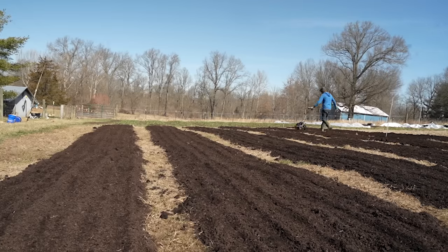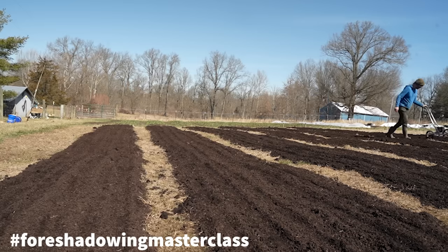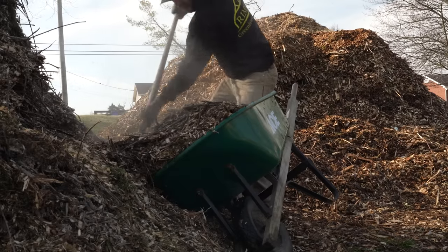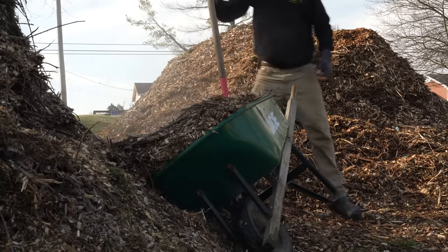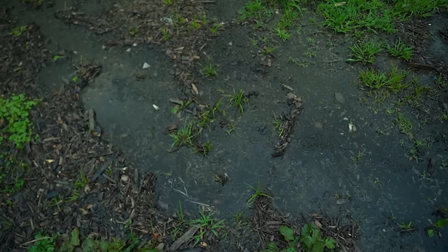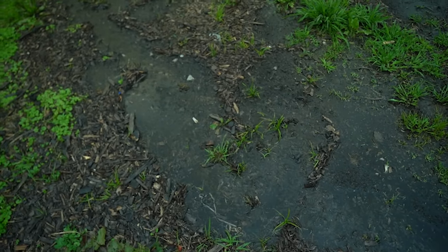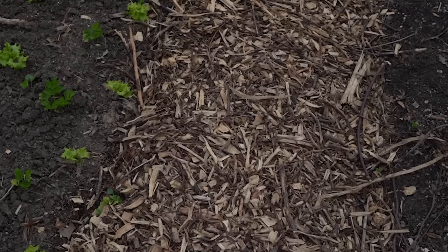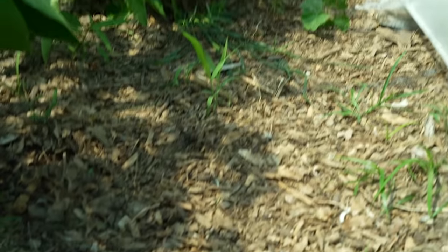I've heard other long-term no-till growers like Jay Armour of Four Winds Farm say the same thing. Option two, wood chips. I do like using wood chips in the paths on level ground, but since we're on a slope for most of our gardens, the chips tend to wash out or wash up on top of the beds, neither of which is super helpful. Wood chips are my second favorite option to living pathways, but in many parts of our garden they are simply not an option at all.